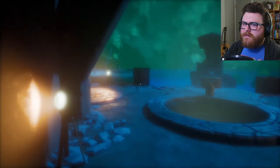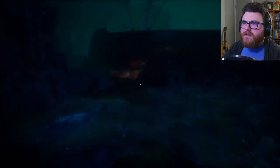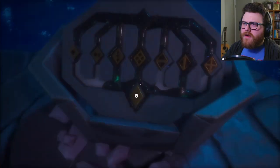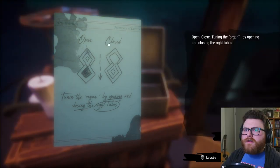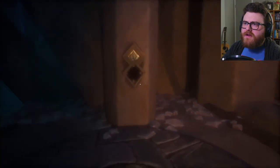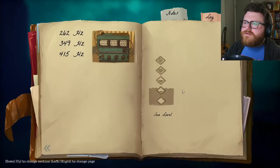It's another well. I guess there was a way — there's another thing here. So it looks like I need to get each of those into the position where the black ooze is flowing through. Must be instructions to operate this bizarre structure. Open, closed — tuning the organ by opening and closing the right tubes. So I want the black to be showing. Those symbols seem to indicate the height of the tide — interesting. I wonder if the height of the tide has something to do with something. She made an entry about this in the notebook.